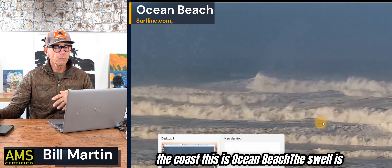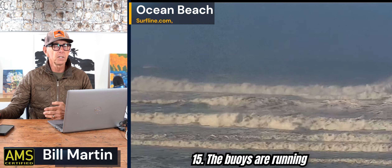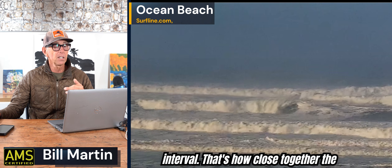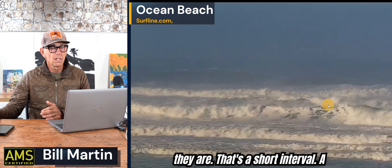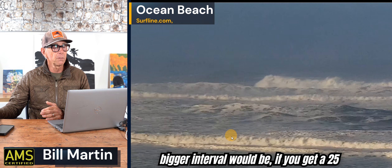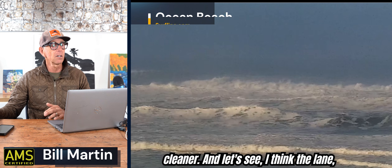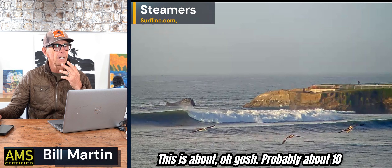This is Ocean Beach. The swell is about 10 to 15 feet. The buoys are running almost 10 feet at 13 seconds — not a big interval. That's how close together the waves are — that's a short interval. A bigger interval would be, you know, a 25-second interval and it would look a lot cleaner. And this is Steamer's Lane this morning, about 10 minutes ago.